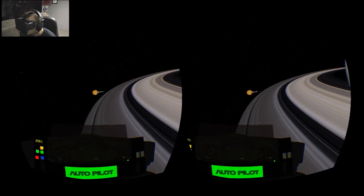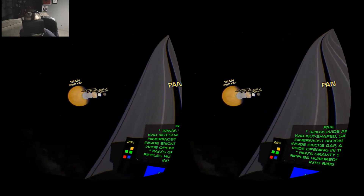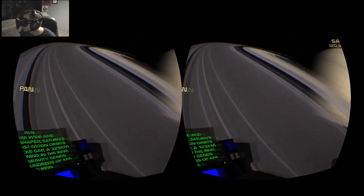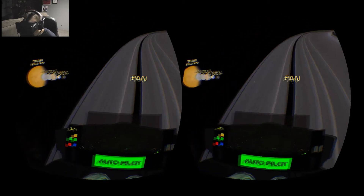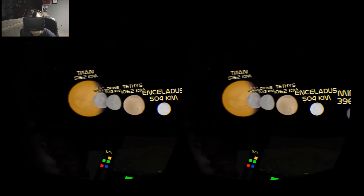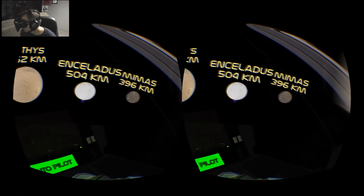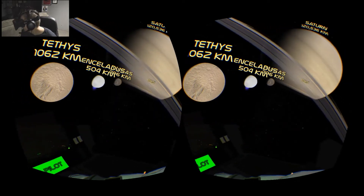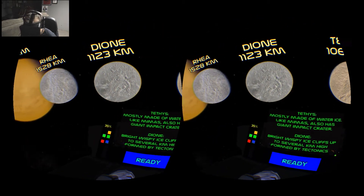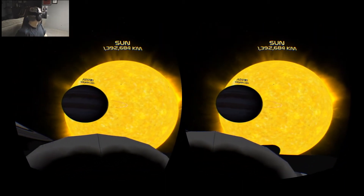If you have an Oculus Rift I definitely suggest you check it out, and if you plan on getting one, make sure you download it and try it out — it's very, very neat. Look at the size of that moon — it's Titan, it's huge. And that's Mimas, the one known as representing the Death Star. You can really see the detail in all of this.